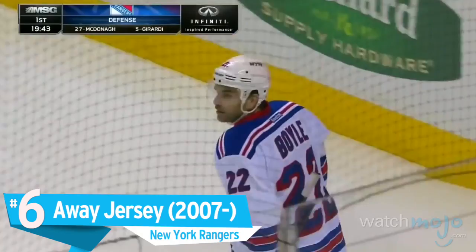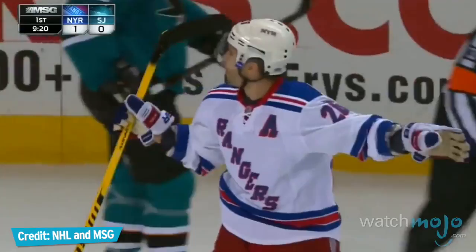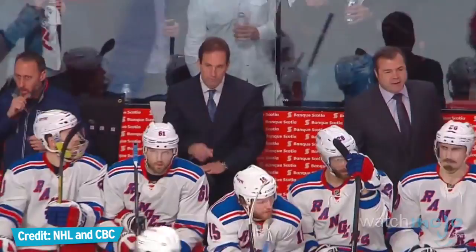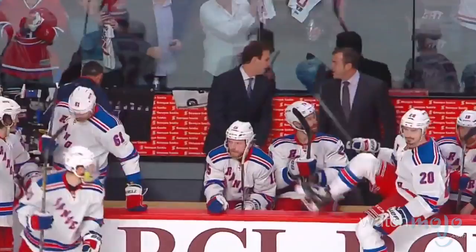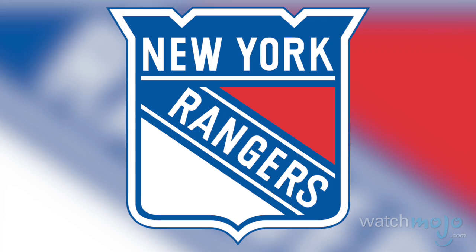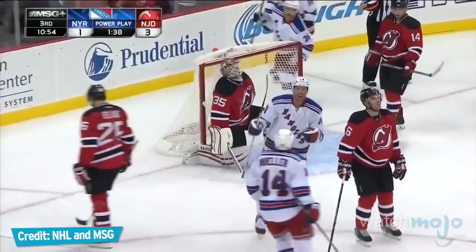Number 6: Away jersey — the New York Rangers. The past is certainly never forgotten. One of the Rangers' classic uniforms — a white jersey with the team name written diagonally — was brought back as the team's current away jersey. Its careful use of red and blue as stripe colors harkens back to the uniform's origins as an alternate jersey for the 1951–52 season. Besides being a link to the team's history, it also serves as an effective counter to the blue home jersey, and allows the team name to better stand out on its front.